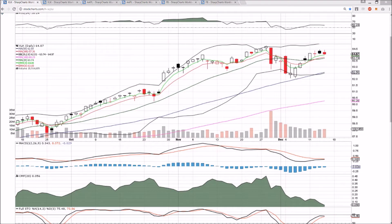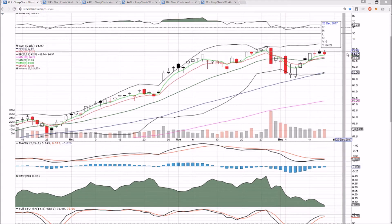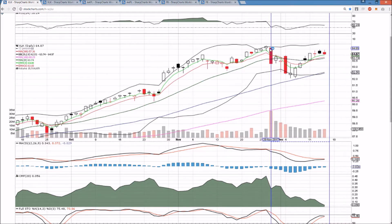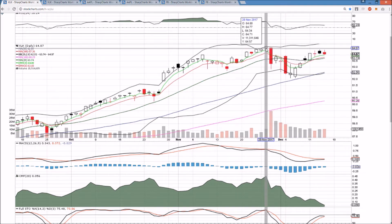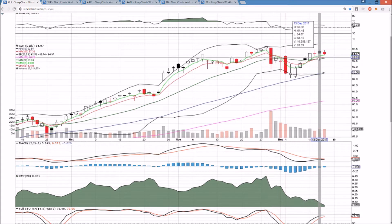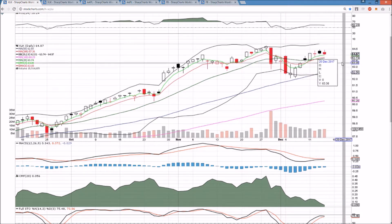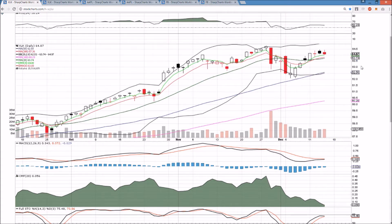Checking in on XLK, Apple, and Facebook. We had six days in a row with higher lows on this bounce, and that has now broken. We are consolidating just under this all-time high at 64.77. We formed a lower high at 64.46 and now we're pulling back. We're going to look for a healthy higher low.